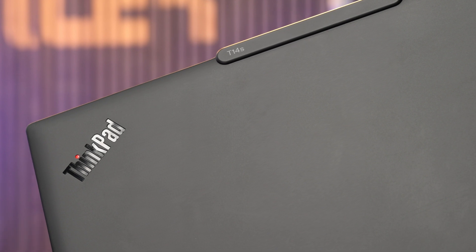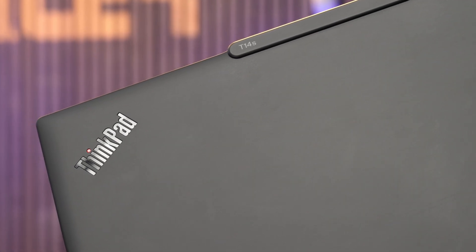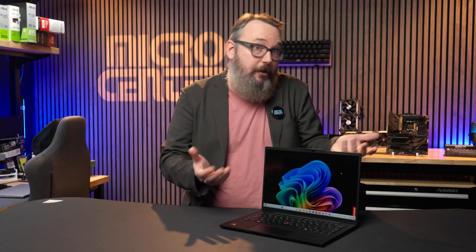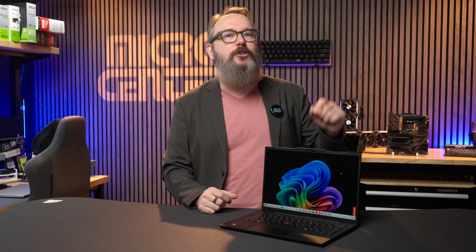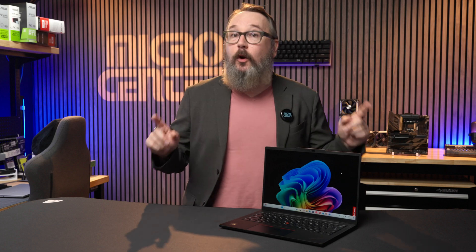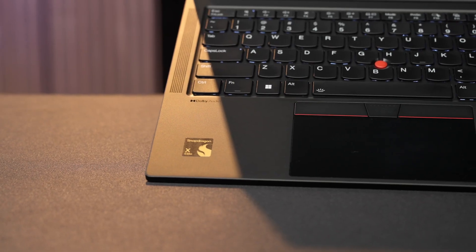The newest model I've tested is the ThinkPad T14s Gen 6. It retains that familiar ThinkPad look and feel, but inside it makes a significant leap. Instead of the usual Intel and AMD CPUs, this model is part of the first wave of Windows PCs with a Qualcomm Snapdragon X chip.